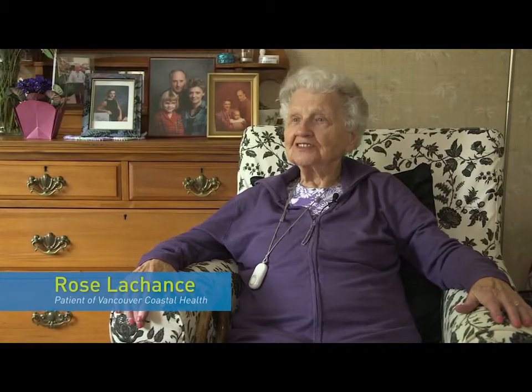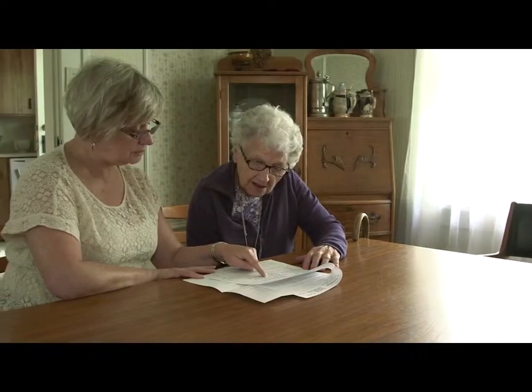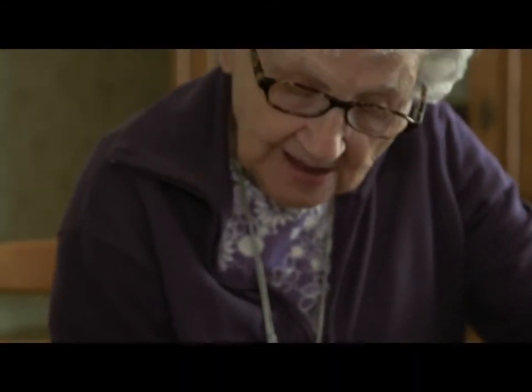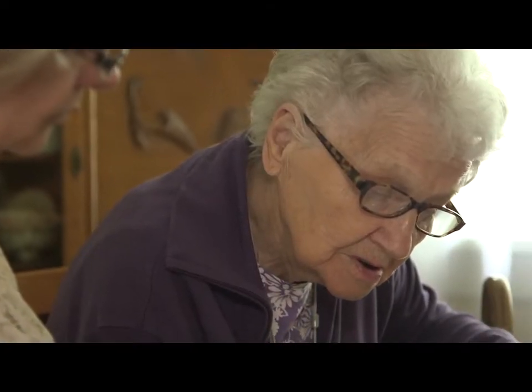My name is Rose Lachance and I went to the hospital for five days and I was well received. When I needed or wanted anything, they were there. The doctor explained what to expect and I knew what I had to do at home for my own benefit, which I found was helpful, and I follow his rules and that helps a lot.